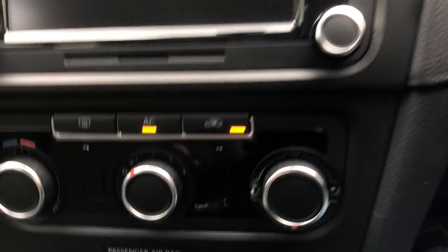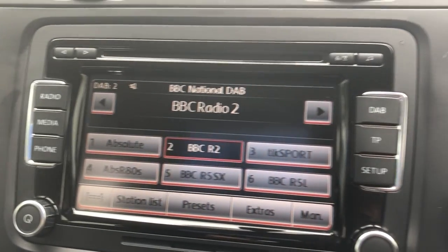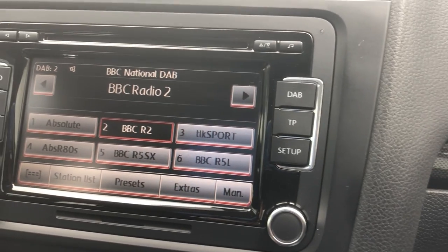Starting the car up — there's your air conditioning, parking sensors all confirmed, we've got DAB and Bluetooth all there. Again, a very very clean and tidy car.